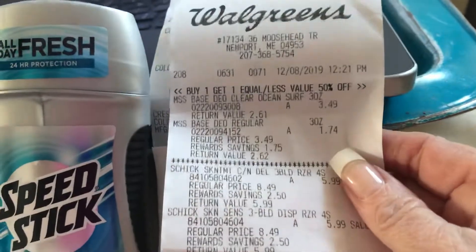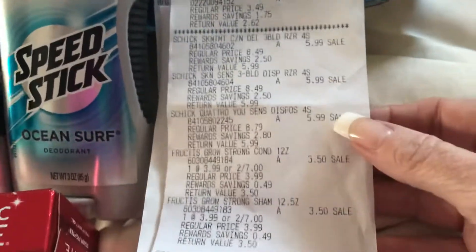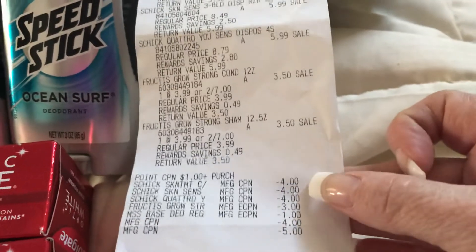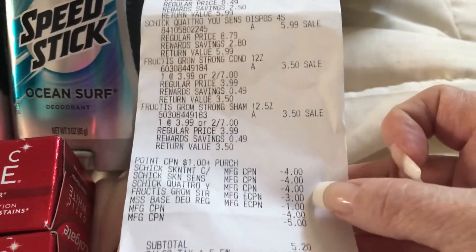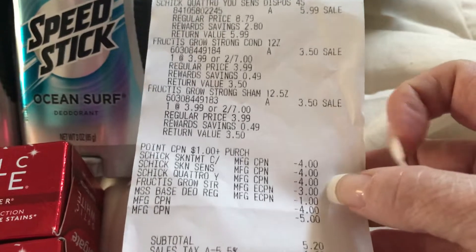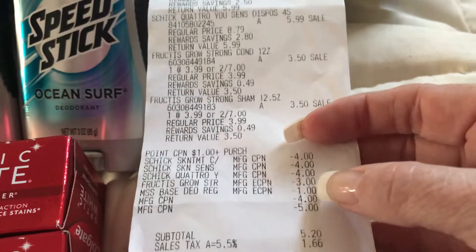Here's my Speed Stick, here's the Chic, here's the other Chic, here's the Fruties, and the other one. So there's the $4 off the Chic, $3 off load to card for the Fruties — I had to load that to my card — and a $1 for the Speed Stick load to card.